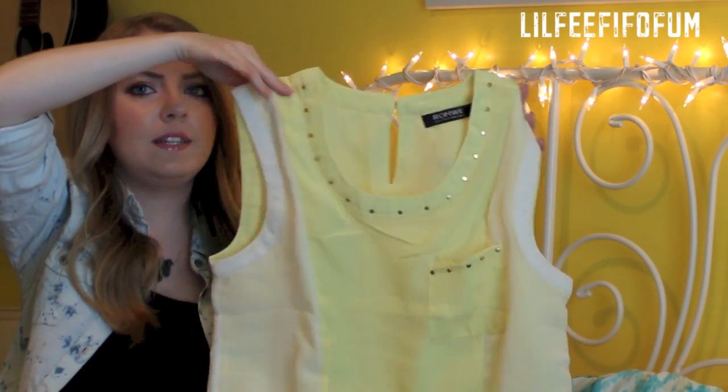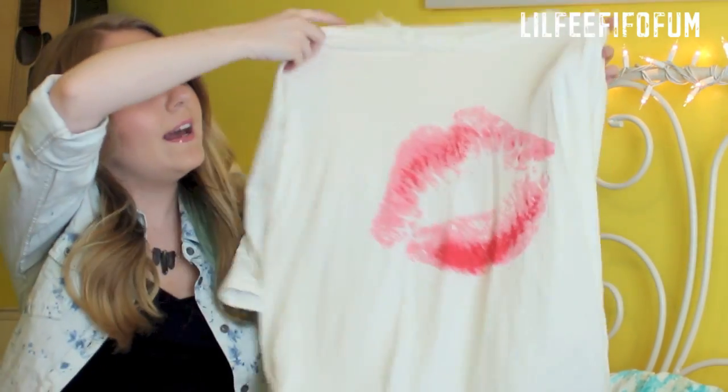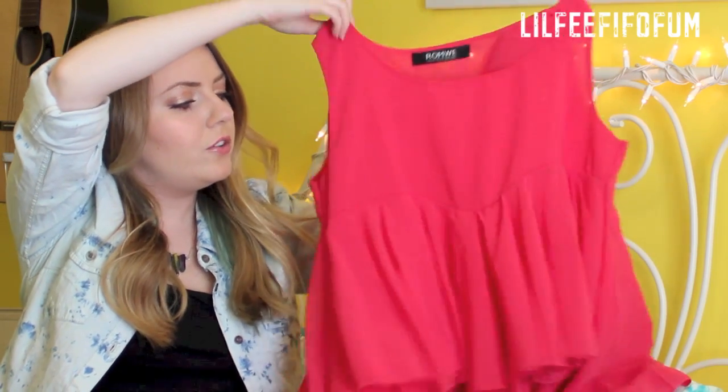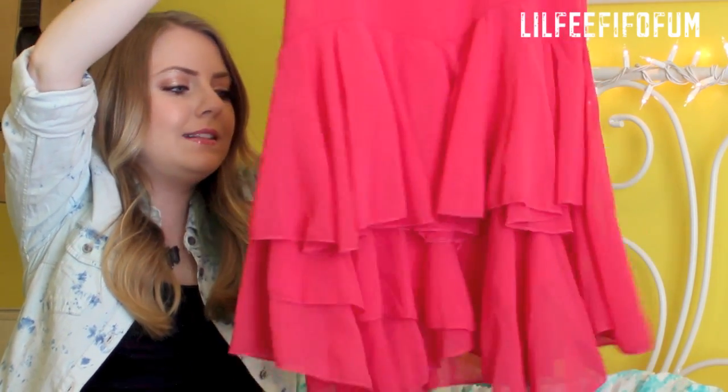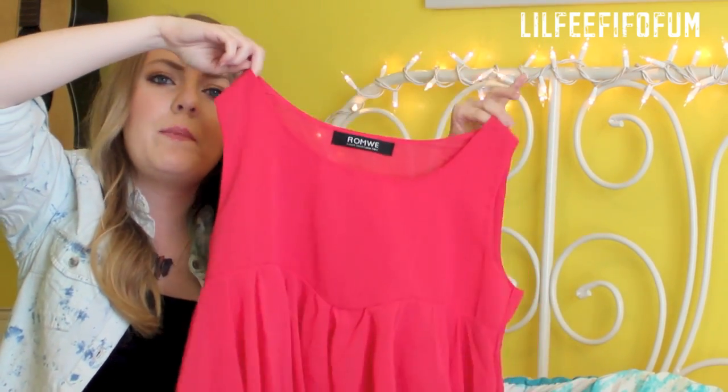I really love the gold detail studs. Next I saw on the website this really cute flowy shirt and it has a kiss mark on it. And then this last clothing item from Romwe is this really pretty loose fitting blouse that's in pink.